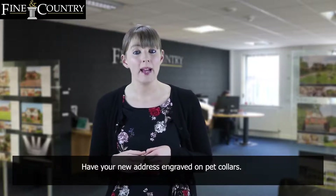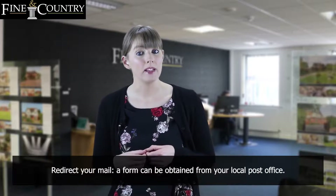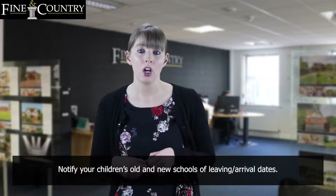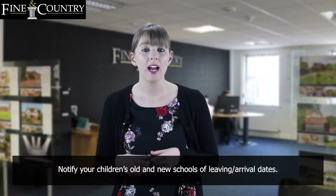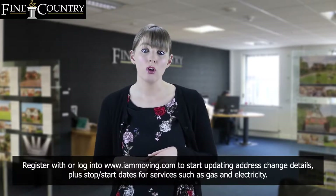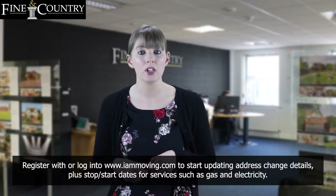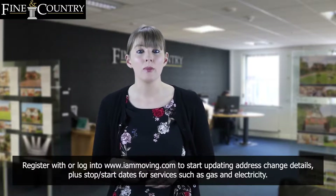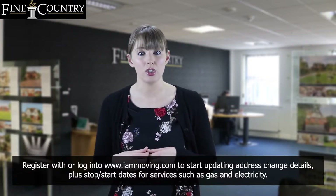Have your new address engraved on pet collars and redirect your mail — a form can be obtained from your local post office. Notify your children's old and new schools of leaving and arrival dates. Register with or log in to www.ironmoving.com to start updating address details plus stop and start dates for services such as gas and electricity.